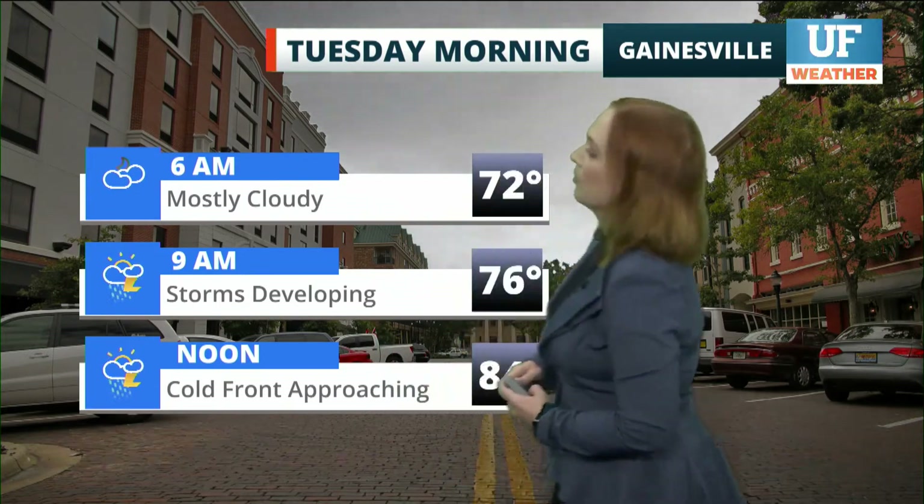We're expecting the arrival of a cold front later on this afternoon, and ahead of it, some showers and thunderstorms making a return. I'm meteorologist Dr. Athena Masson for your morning schedule.